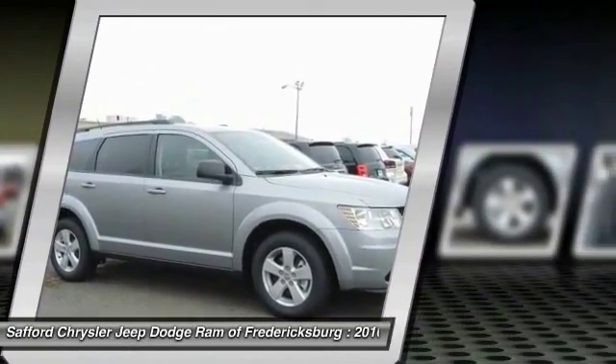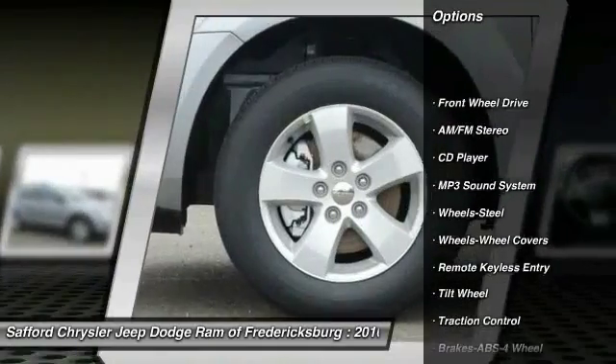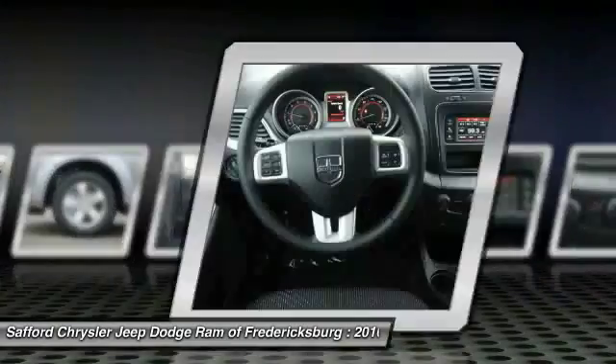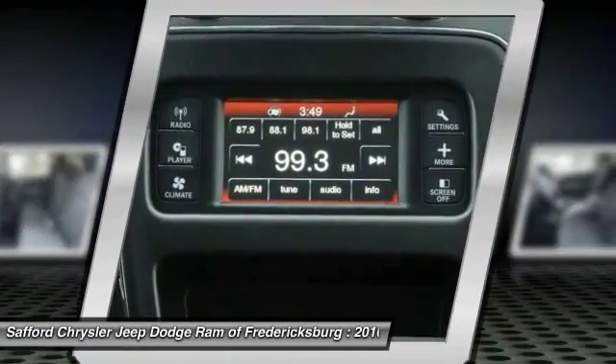Here are some of this vehicle's great options: traction control, anti-lock braking system, power steering, air conditioning, front floor mats, cruise control, AM FM stereo radio, rear defrost, climate control multi-zone, and FWD.